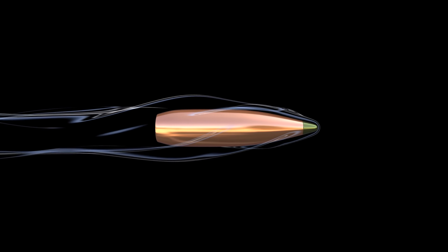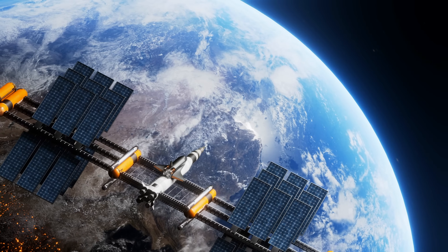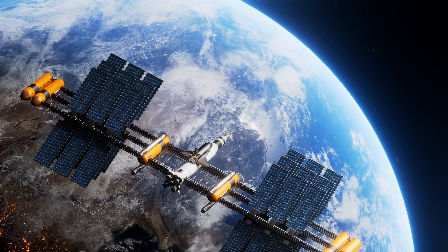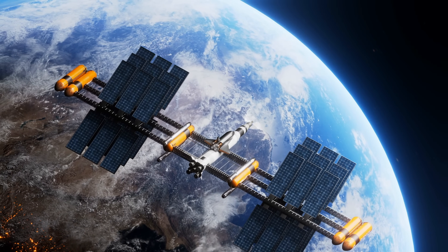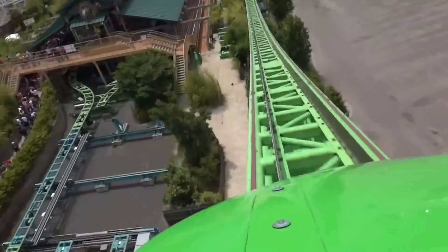But speed means nothing if you can't feel it. The International Space Station itself orbits Earth at 5 miles a second. The maximum g-force of a space shuttle is typically 3g, and the g-force of Kingda Ka can reach 6.3g.